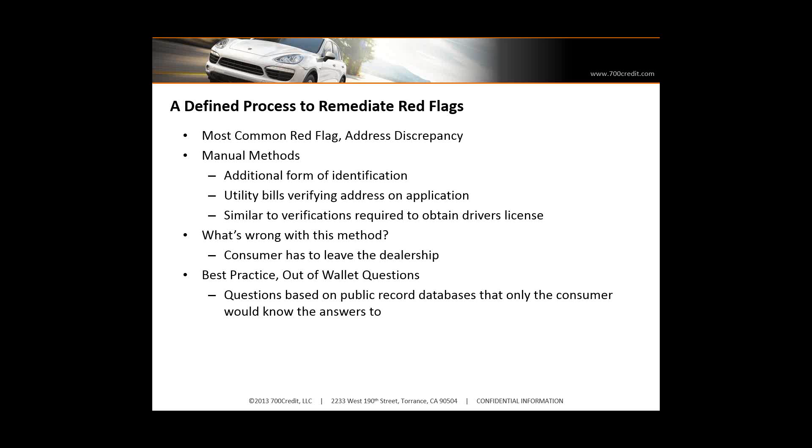Part of best practice is that there's a reporting and monitoring component, so you have to monitor who failed the automated processes and how you remediated them. That's a big plus for why out-of-wallet questions from your system provider — the one that provides credit reports and does your red flag process — provides the out-of-wallet questions, because it ties into the auditing report. You have to prove that when there was an alert or address mismatch, how did you verify the identity. So you want to automate as much of this as possible, and having out-of-wallet questions is a good tool for that.